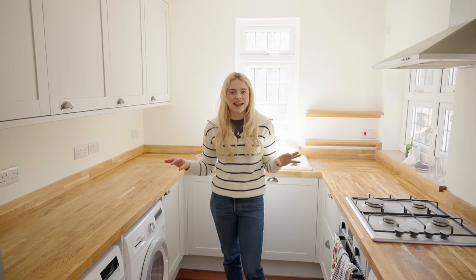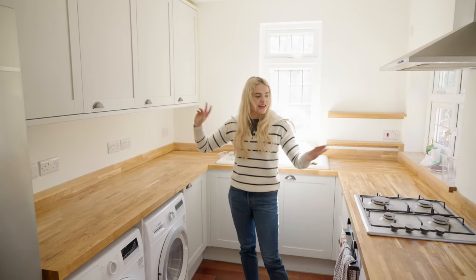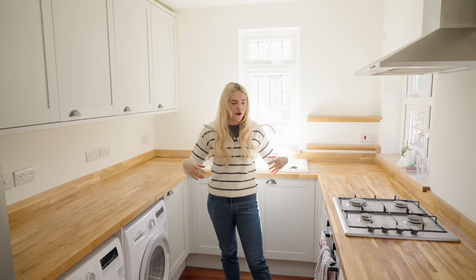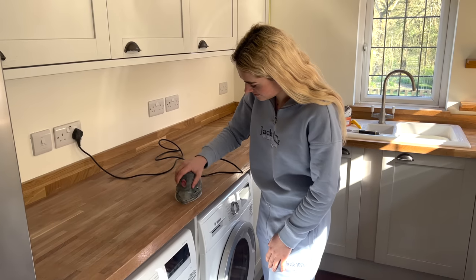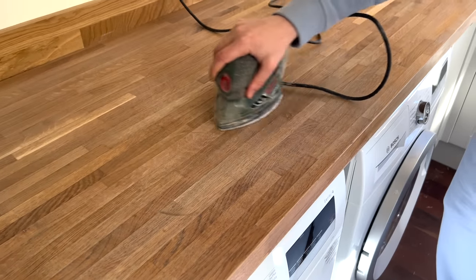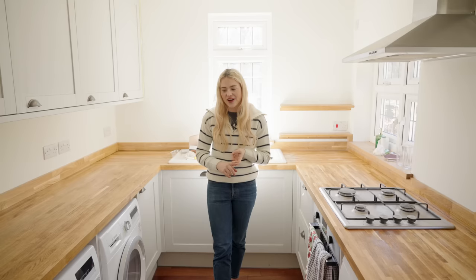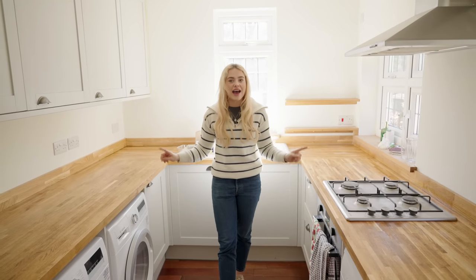The kitchen looks about the same, except a little naked because all my appliances and storage bits are gone. Yesterday I sanded down all the worktops and re-varnished them. I need to do an extra coat today — I've only done one so far. But first I'll show you upstairs because that's changed quite a bit too.